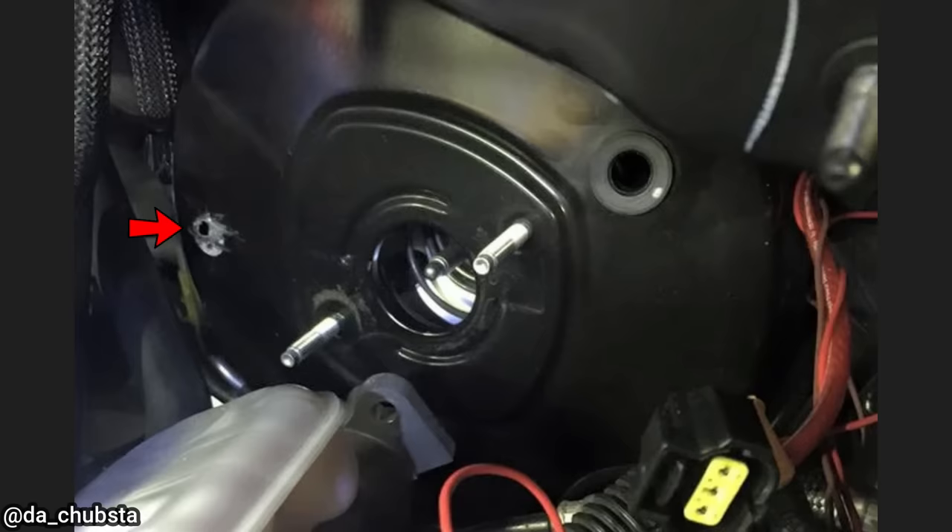This customer's complaint is that their brakes aren't working properly after they drilled a hole in their brake booster to run a wire for their amp.